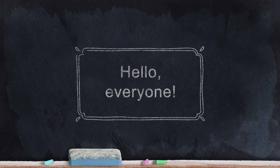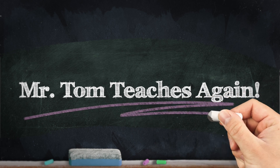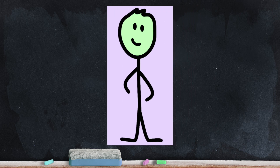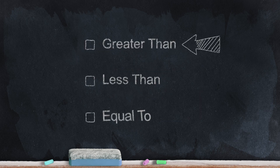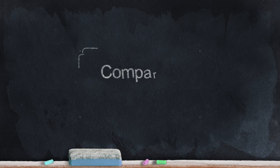Hello everyone and welcome back to Mr. Tom Teaches Again. I'm Mr. Tom. Today we're continuing our series on number sense. The last time we worked on this topic, our friend Kelvin showed us what he learned about place value. Today we're going to look at comparing numbers. When we compare numbers, they can be greater than, less than, or equal to each other. Let's get started.